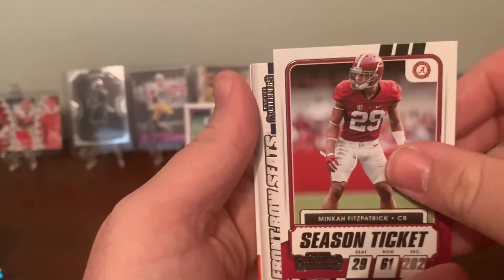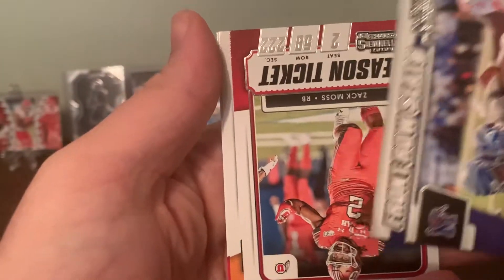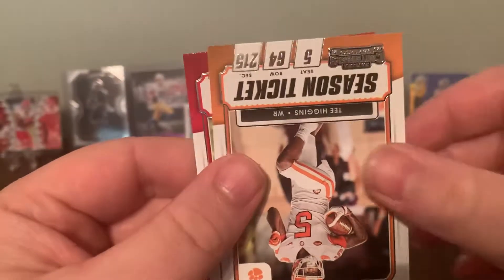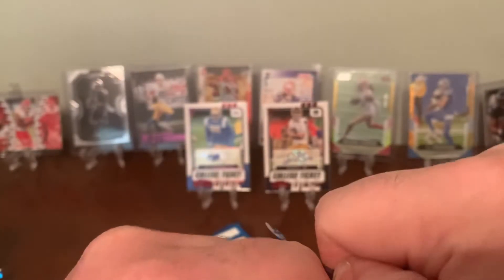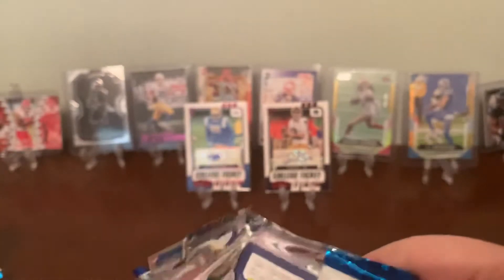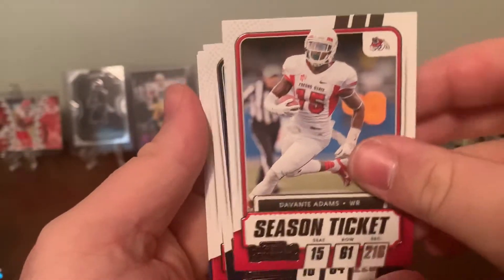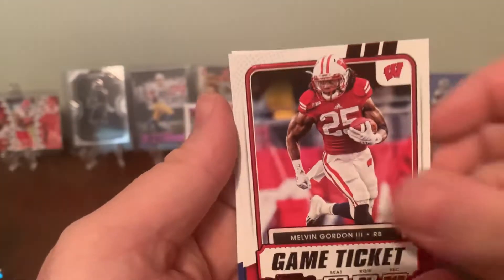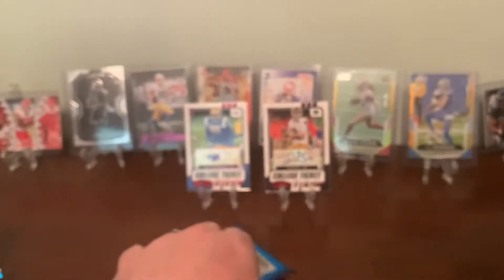Minka. Kenneth Gainwell. Gotta be getting close to that autograph. Zach Moss. T Higgins and Ezekiel Elliott. What if I pull a Trevor Lawrence? At this point, what if I pull something that's not Georgia Bulldogs — that'd be kind of cool. Now that I said that, I'm probably gonna pull like a defensive lineman from Purdue or something.